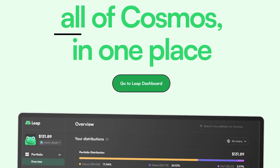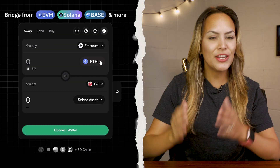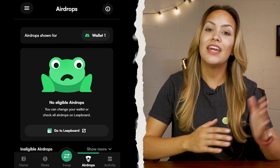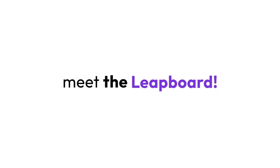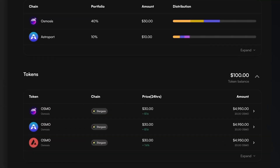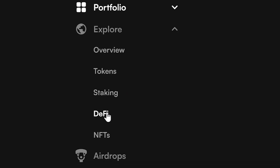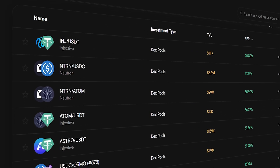For example, you can buy tokens with fiat and stake or swap tokens directly from the wallet. However, unlike Compass, Leap supports the wider Cosmos ecosystem — in addition to SEI it also includes features like bridging assets across different blockchains and accessing airdrop information. Along with the wallet there's the Leap Dashboard, which offers a larger interface and an easier way to explore DeFi opportunities within the broader Cosmos ecosystem.